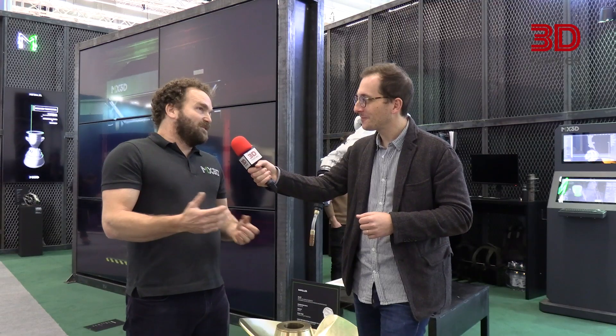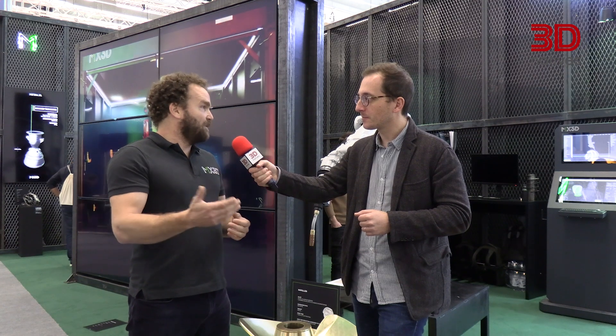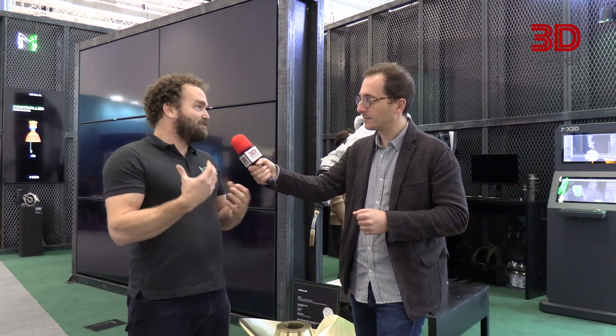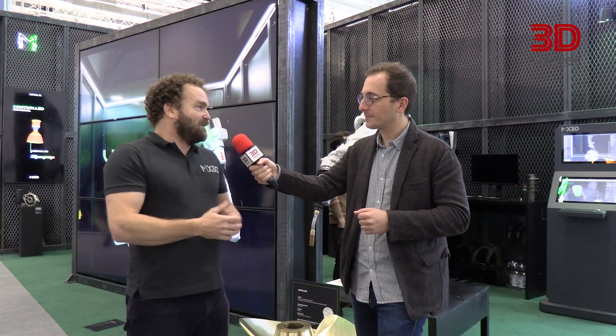Where do you see MX3D in five years? I see us setting up production lines of 10 to 20 robots for customers who have identified the parts they want to print. We will service them, make sure they have all the files they need to print these parts 24/7 without interruption.